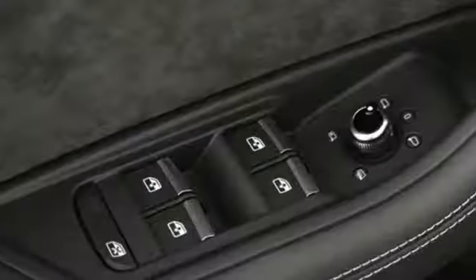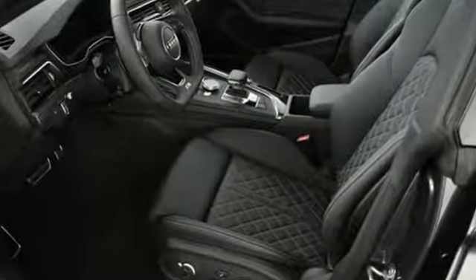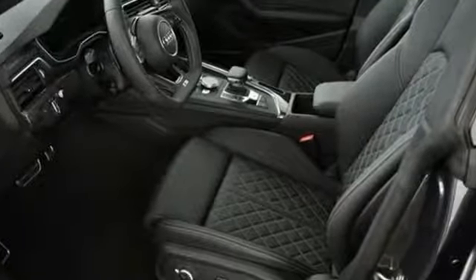Front Heated Sport Seats. Auto Dimming Mirrors. And Automatic Transmission. Revolutionary Engineering. Progressive Design. Audi.